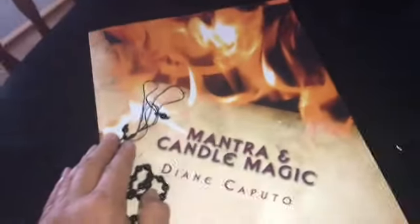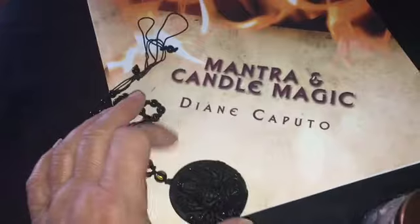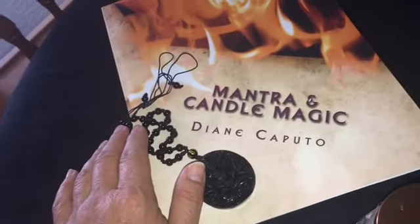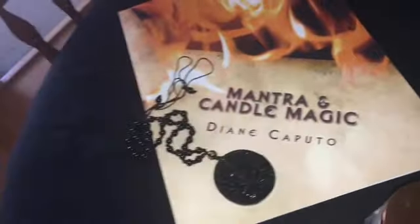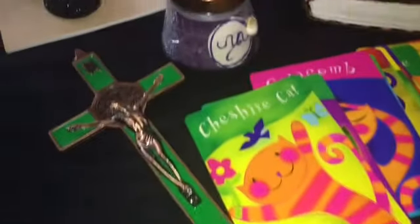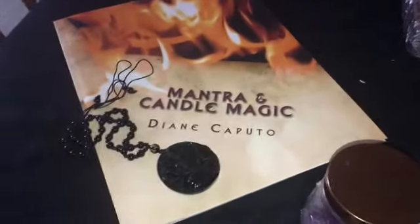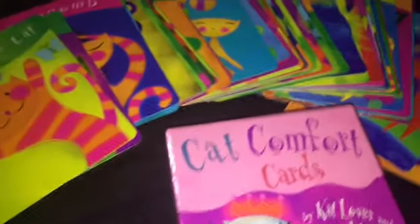I'm also going to throw in my Mantra and Candle Book — that's $7 by itself. You get not just a PDF but the actual book that I wrote, available on Amazon. So guys, all of this together is worth about $500, but today the Lucky Box is only $197.